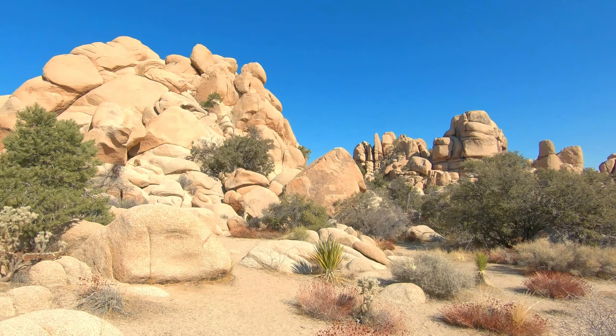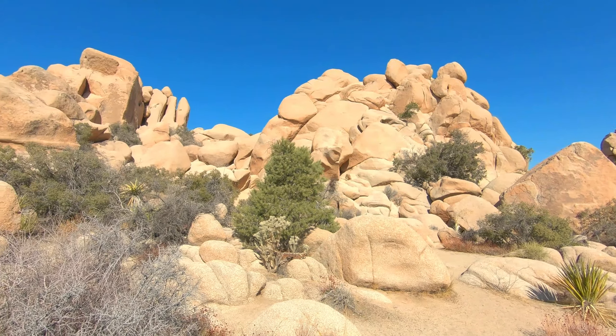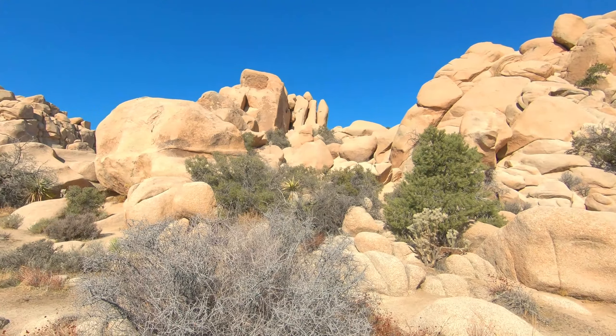And then there's one called Ryan Mountain that we're going to try to do next, which is a little more strenuous. And then we'll just see what we feel like after that, but that should be about three or four miles. We'll try to add maybe a couple more into it.